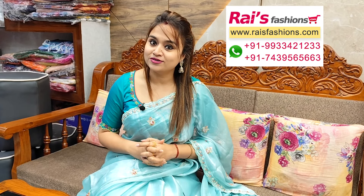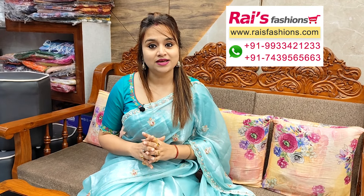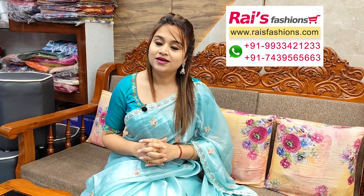Hope you will like our collection. Thank you so much for watching the video — don't forget to subscribe to our channel. Keep browsing our website, stay healthy, have a good day, take care. Thank you so much.